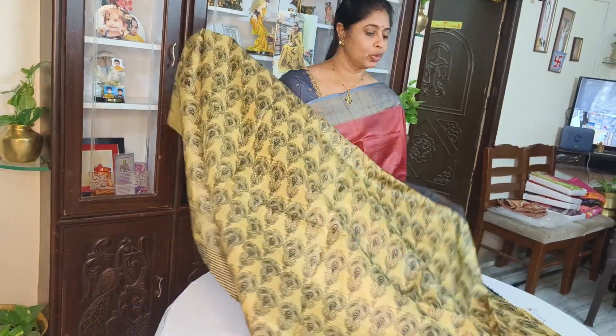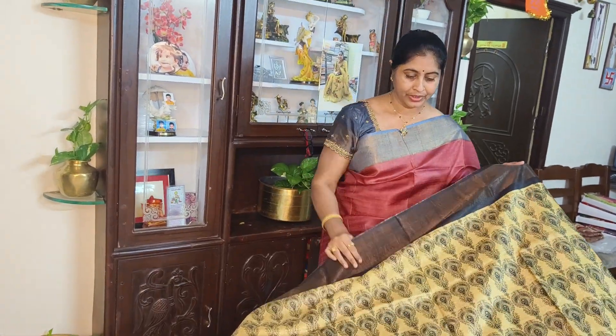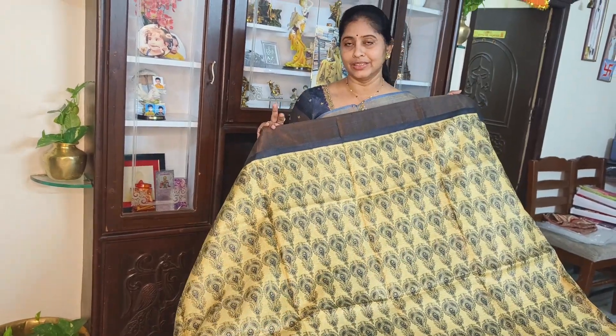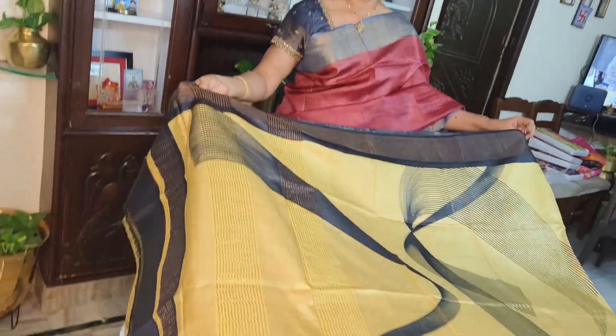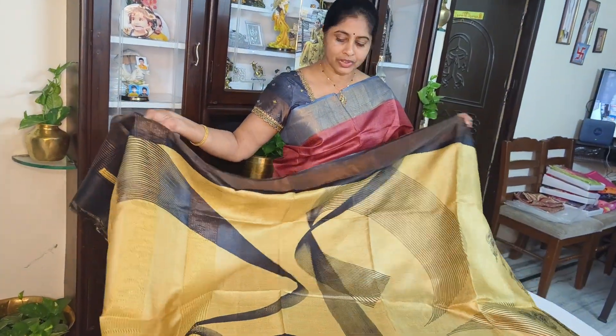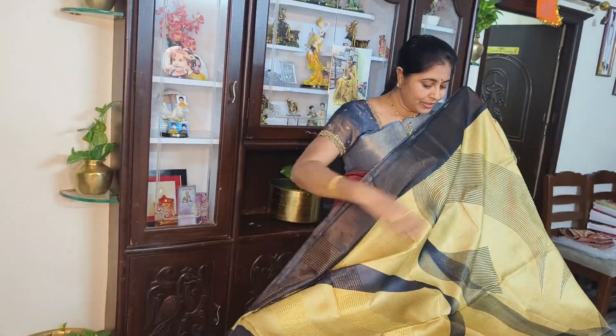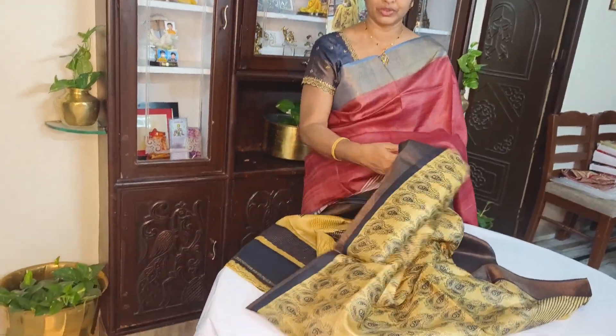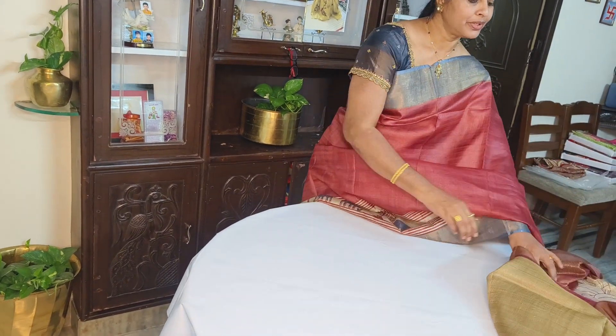Next: gold, golden. Thick gray, thick ash color. Shoulder quarter. Shoulder and pallu. How much is it? 5,800 rupees.